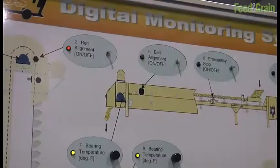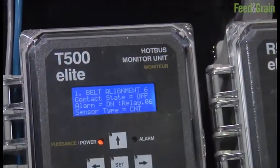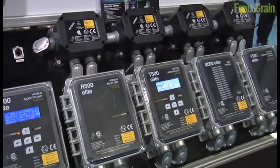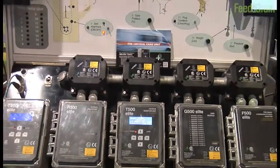If you had a potential client who wasn't familiar with 4B enter the booth right now, looking for a solution for an entire plant monitoring, what product would you point them toward? That would be our hot bus system. That system can monitor from 1 to 256 points — continuous bearing temperature, belt misalignment, and under speed. And the systems can be connected together to monitor many thousands of points. The system is extremely quick; it scans the whole plant within less than four seconds. It brings all the data back, and it's really accurate, and can be customized very easily to the parameters you need to monitor in your plant.